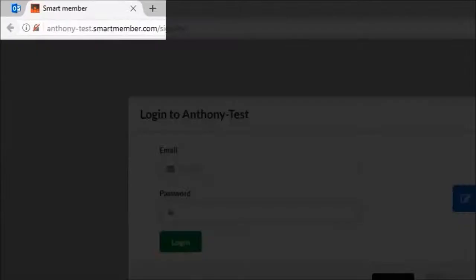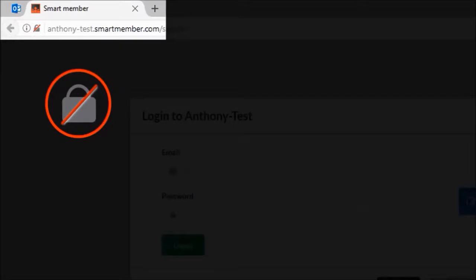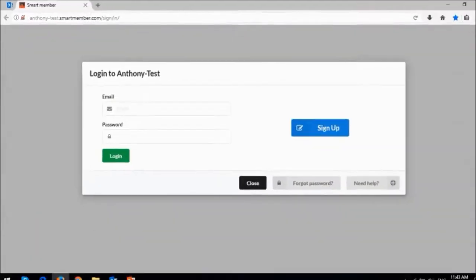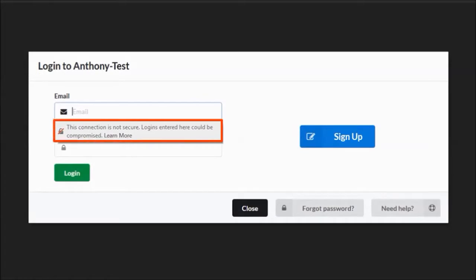Mozilla also implemented some security enhancements. In Firefox 51, Mozilla introduced a new warning signal when visiting websites that do not have a secure connection. In Firefox 52, this feature was further enhanced — you will now see this warning message on login fields similar to this one.